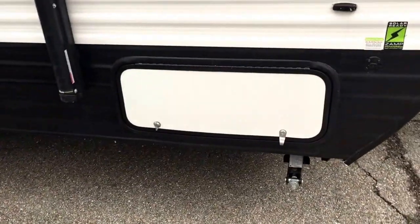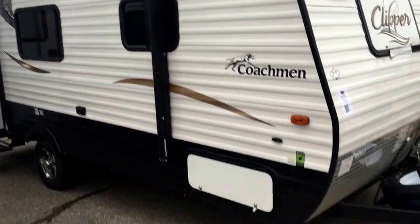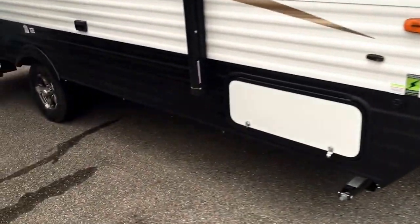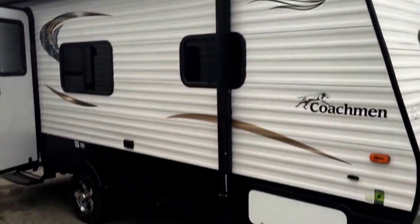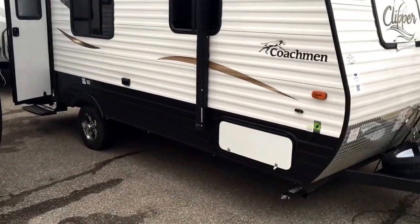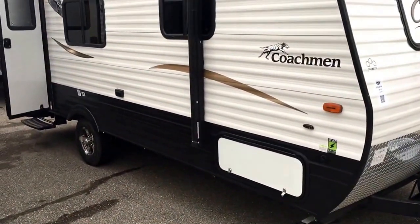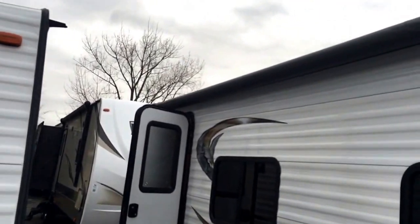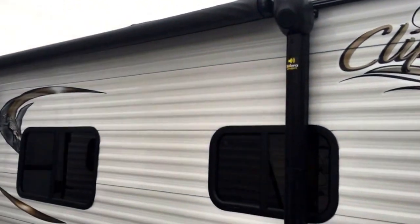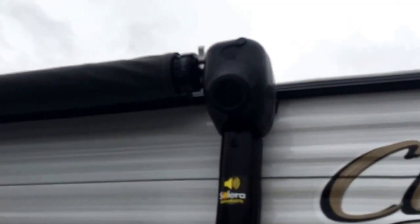You're gonna get pass-through storage that goes all the way through. One thing I do want to point out that's new on this 2016 is they decided to go to a black siding on the bottom quarter of the camper, which is nice — it's gonna help cover up dirt and looks sharp as well. This is also a power awning by LCI. On your old Clippers you had manual awnings you'd pull out; this one is the click of a button. It also has speakers right inside the awning.